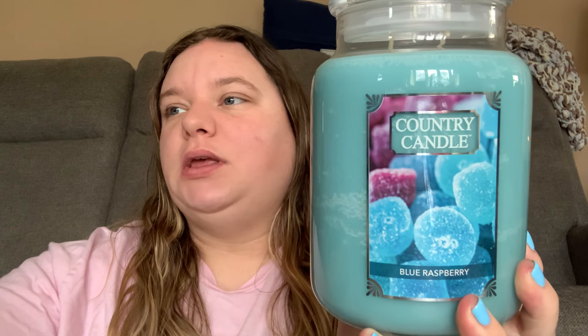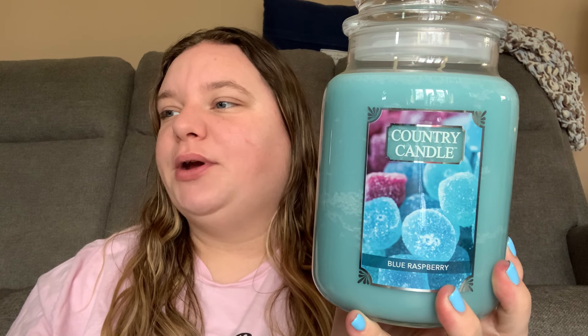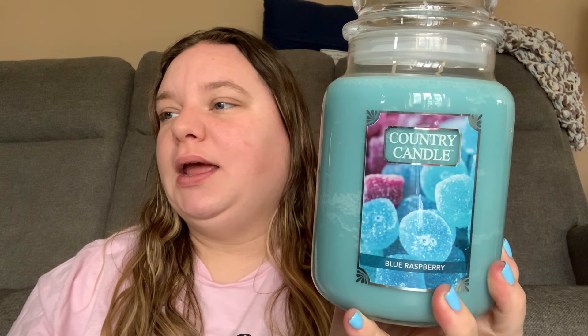This is Blue Raspberry and it's from the Country Candle line. The scent notes on this are lime, citron, glazed raspberries, sweet strawberries, sugared blueberries, spun cotton candy, dazzling sugar, crystal woods, and candied musk.